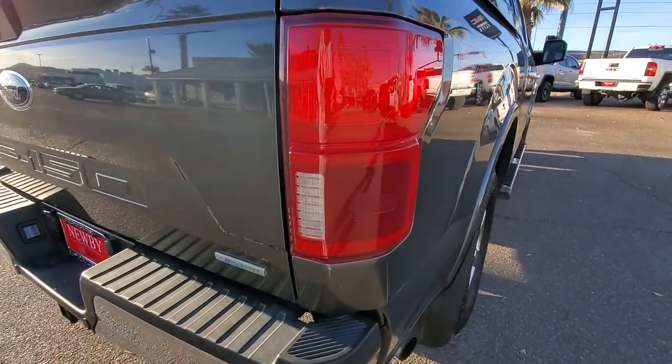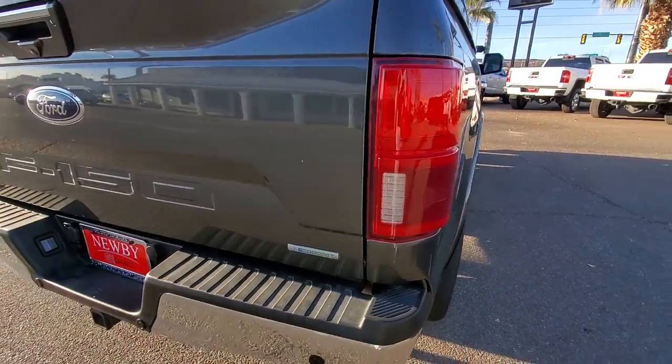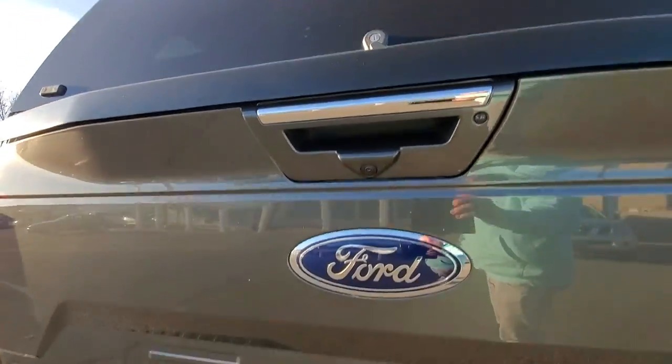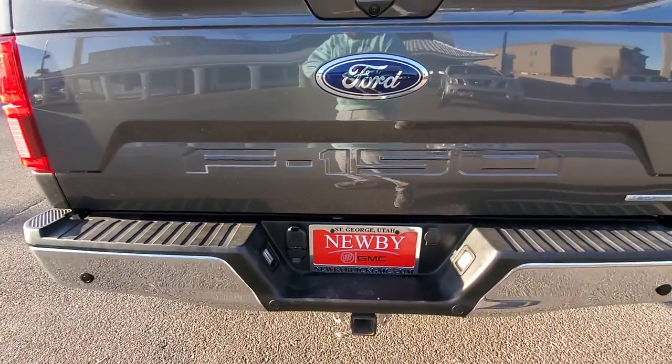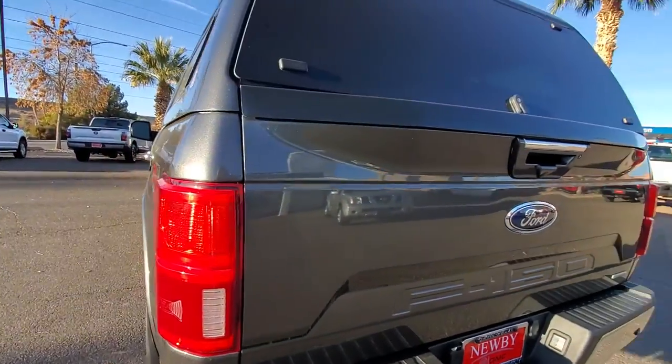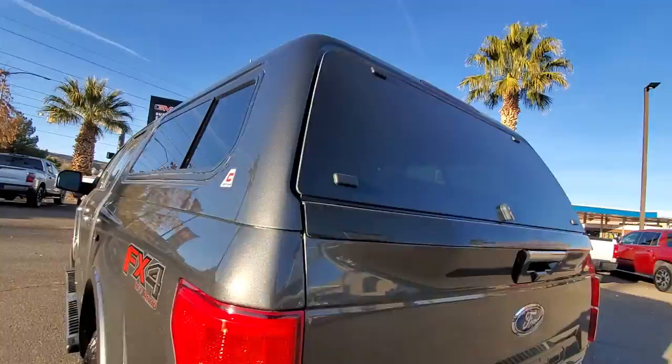Looks like it's got the rear blind spot, the EcoBoost rear parking camera, the full tow package, and rear sensors. Everything's nice and clean on this one.